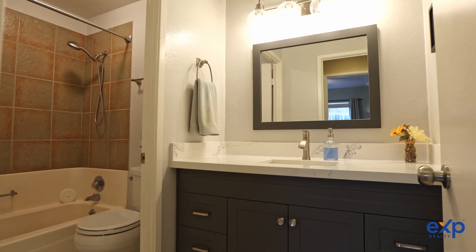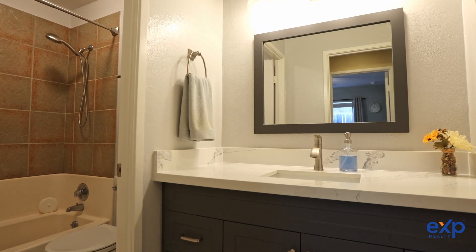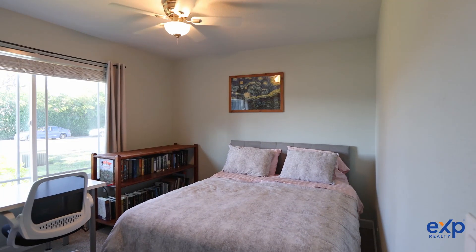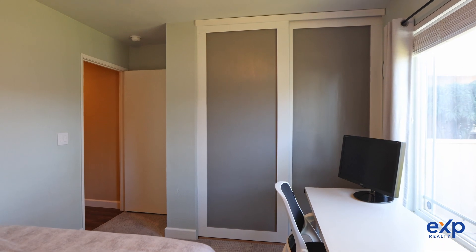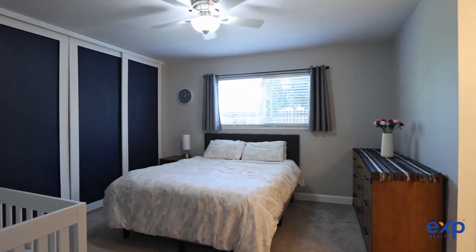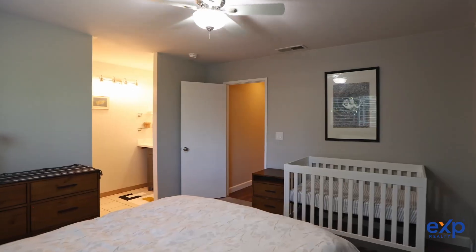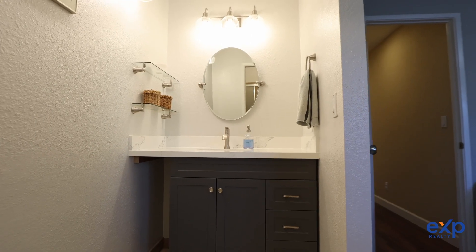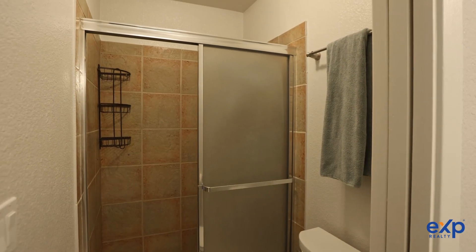You'll also love the bathrooms with newer quartz countertops, new sinks and toilets. Other updates in the home include a newer furnace and HVAC system. There's luxury vinyl flooring, new carpet in the bedrooms, custom closets, shelving and doors, ceiling fans in every room, and the exterior and interior have been recently painted.